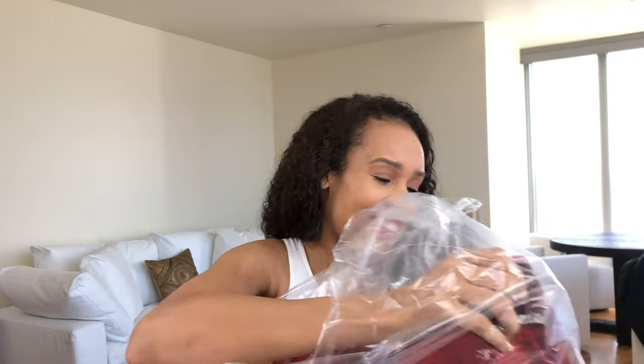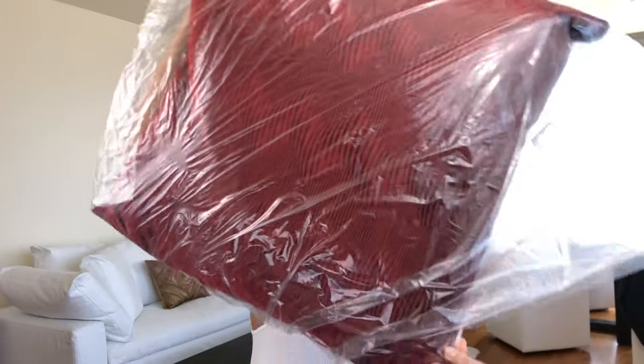Oh my gosh, that's pretty! That's beautiful! It feels like velvet — a soft velvet — even though it says polyester. I'm going to show this to you on the couch!